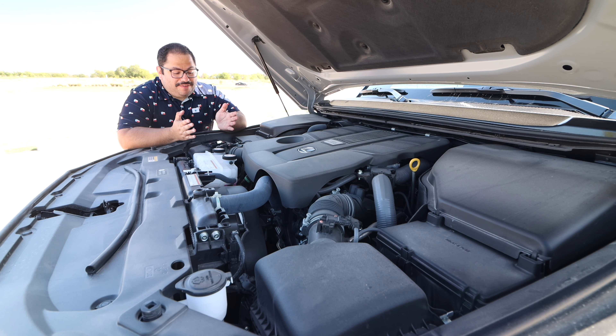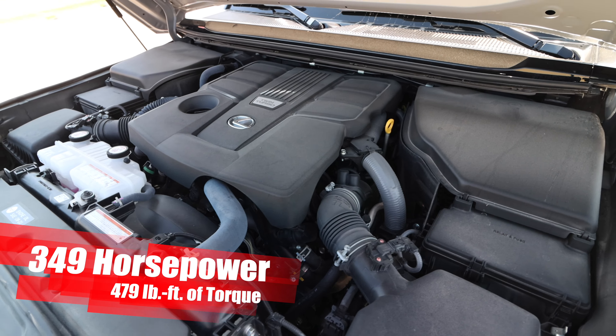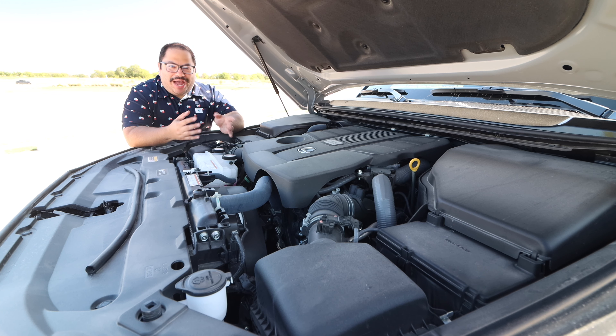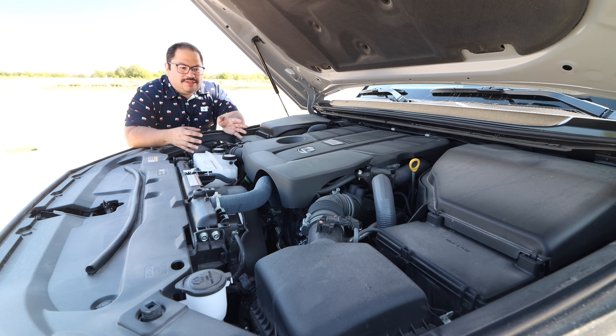Under the hood we have the 3.4-liter V6 twin-turbo engine cranking out 349 horsepower and 479 pound-feet of torque, connected to a 10-speed automatic and full-time four-wheel drive. The power is there. Do I miss the V8? No, not really. The torque is incredible and available at any RPM. One complaint about the previous gen was its transmission — really long gears that felt down on power. With this we have 10 gears, but the downside is it has 10 gears to decide which one to pick when you hammer it.